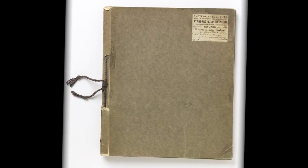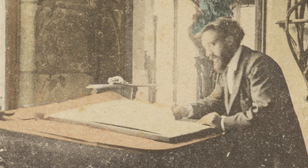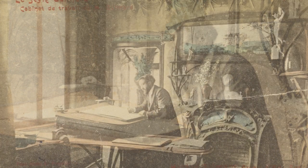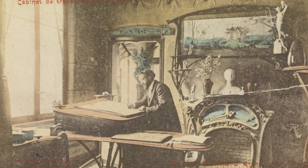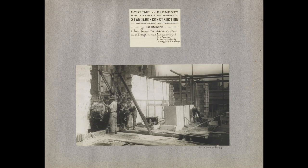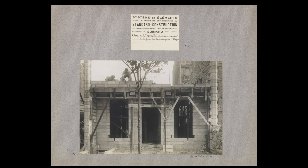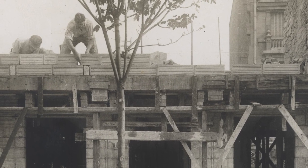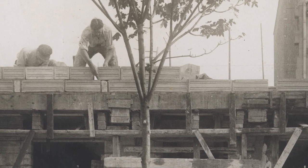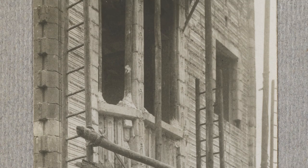Despite its unassuming gray cover, this photo album in Cooper Hewitt's collection has an important story to share about the French architect Hector Guimard and the major changes happening in Paris around 1900. It contains 48 black-and-white photographs, some of which are shown here. They document the construction of a prototype house in Paris that still stands today — the only structure ever built using Guimard's standard construction system.